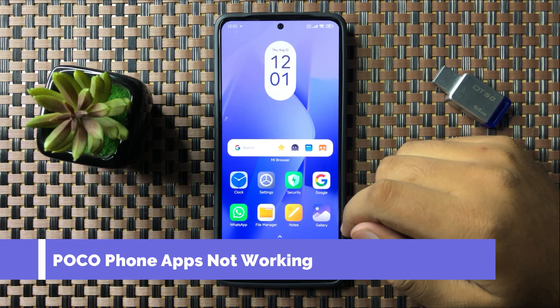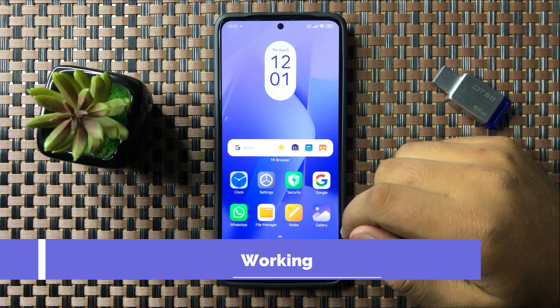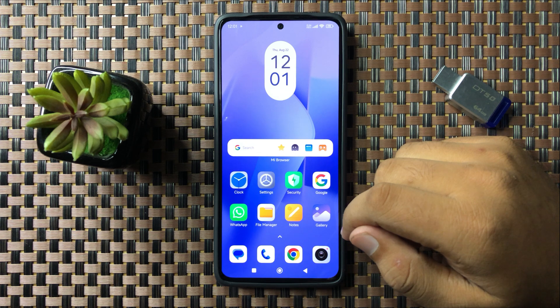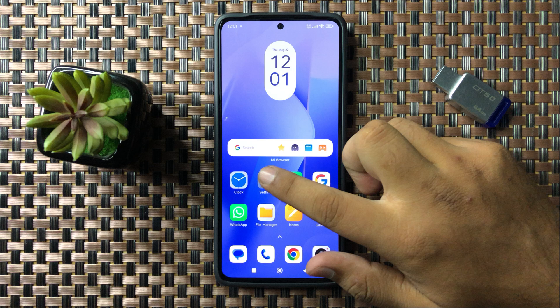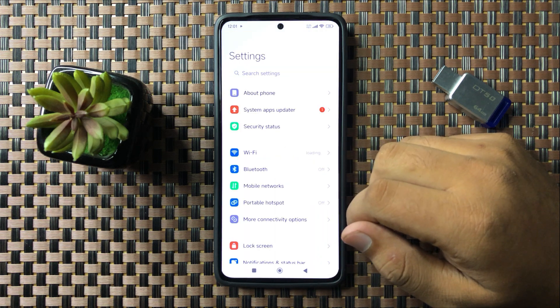Welcome to this video. I will show you how to fix the app not working issue on your Xiaomi Poco phone. To fix this issue, first open Settings.